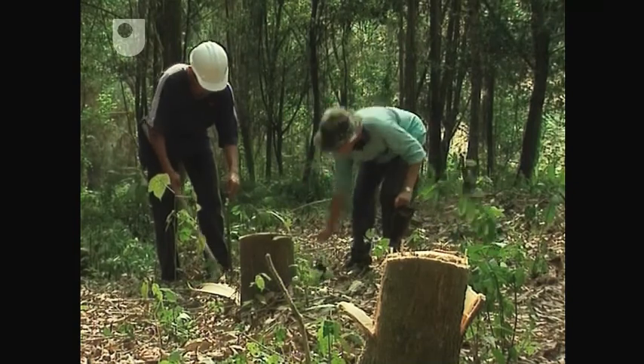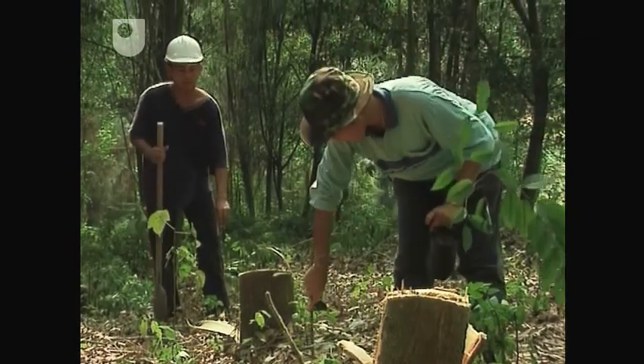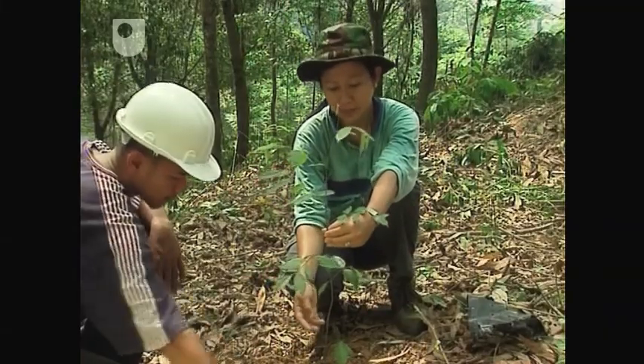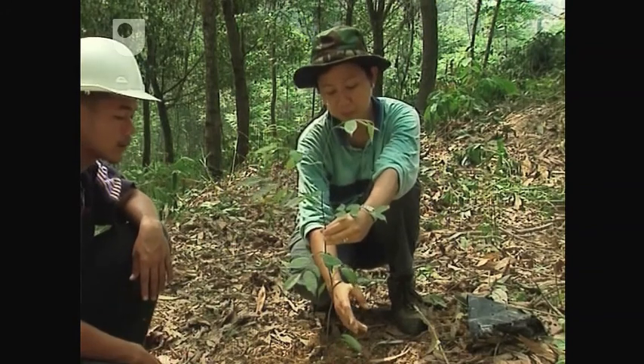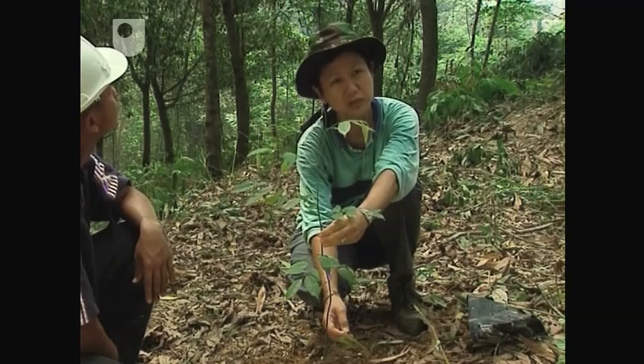This could be just the boost the seedlings need. While the Dipterocarps take a longer time to grow, the wood they produce is of better quality, and they should have fewer disease and pest problems compared to some of the exotic species established in plantations.